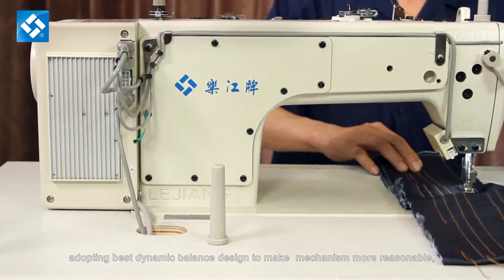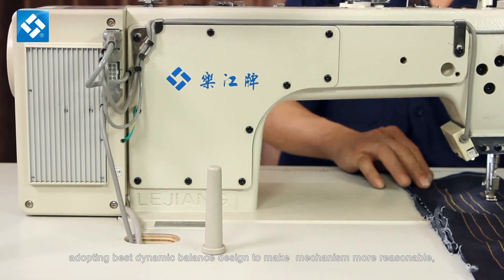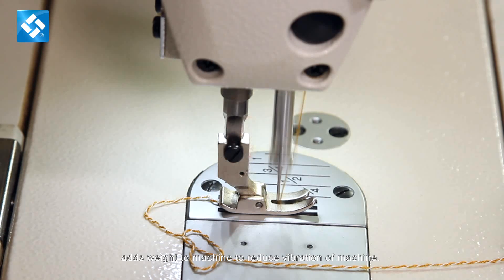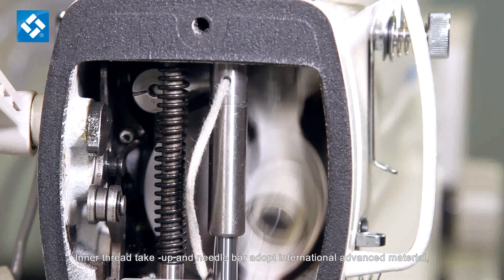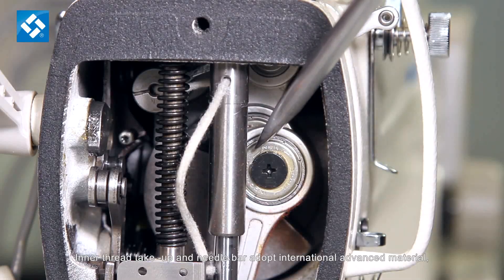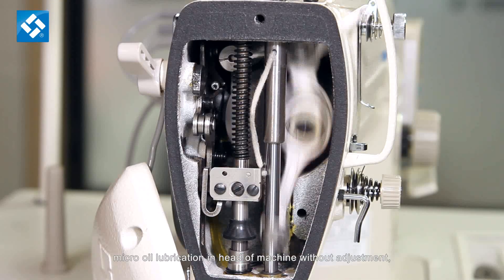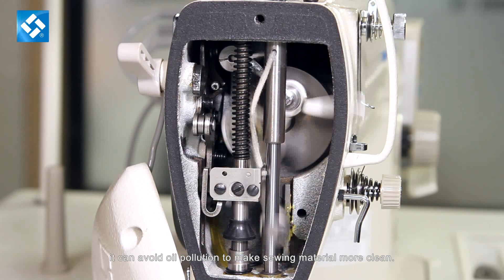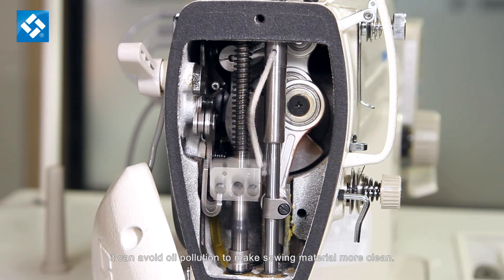Adopting the best dynamic balance design to make the mechanism more reasonable. Adds weight to the machine to reduce vibration. Inner thread take-up and needle bar adopt international advanced materials. Micro oil lubrication in the head of the machine requires no adjustment, avoiding oil pollution to keep sewing material clean.